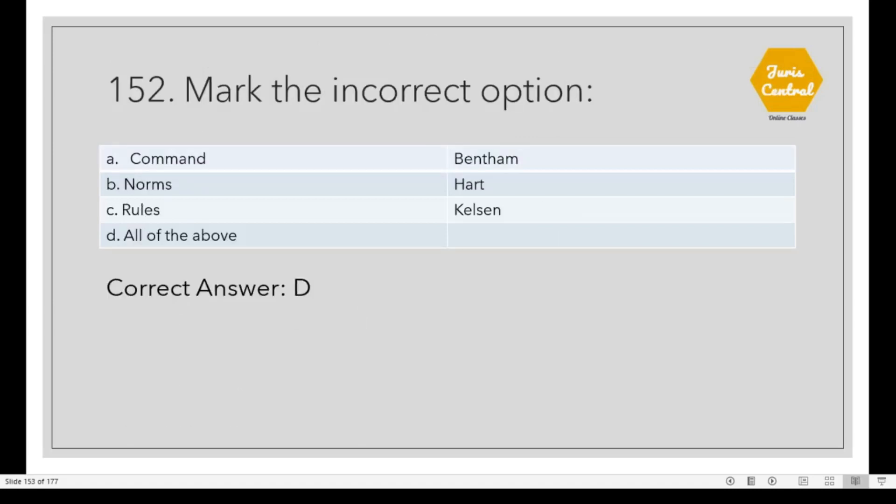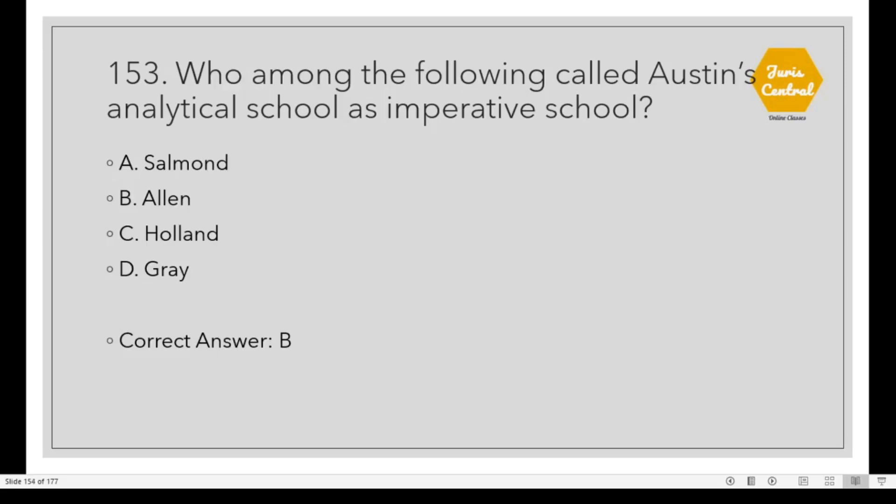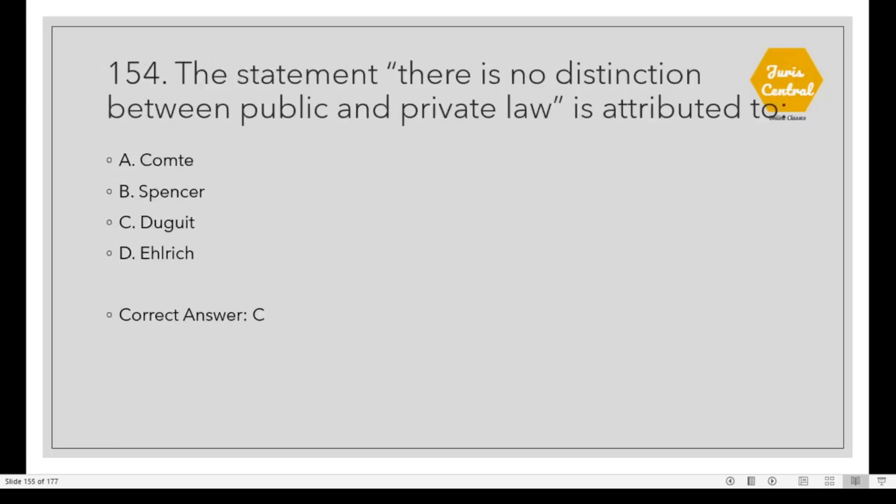Question 152: Mark the incorrect option. All of the above are incorrect options. Question 153: Who called Austin's analytical school the 'imperative school'? Option B: Allen. Question 154: The statement 'there is no distinction between public and private laws' is attributed to Option C: Duguit.